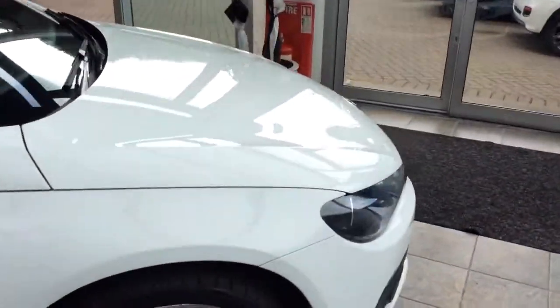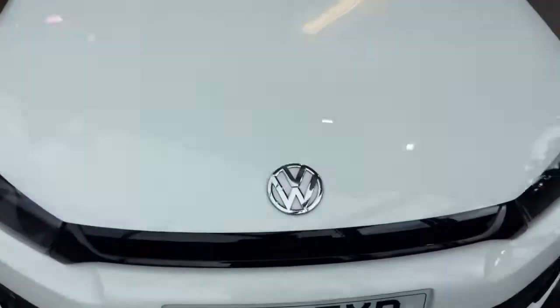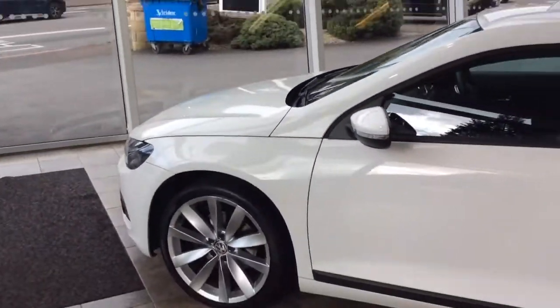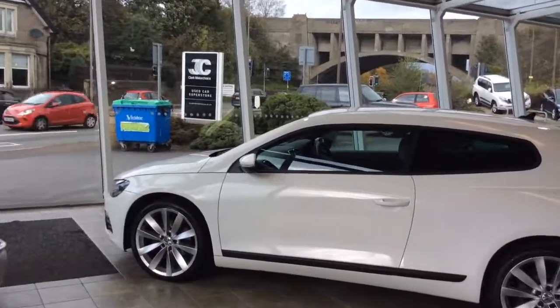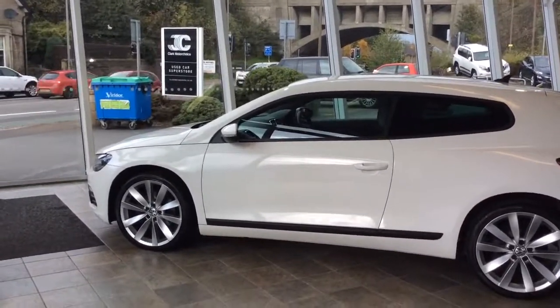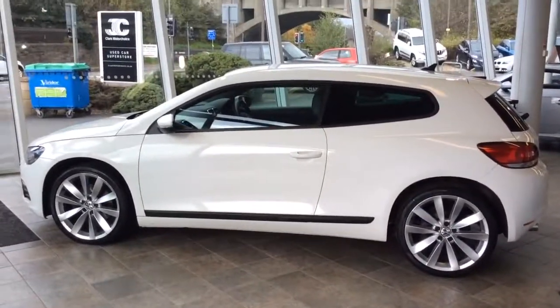It really is a very clean example of a Volkswagen Scirocco GT TDI. This car will come with a full MOT, a 3 month powertrain warranty with the option to extend it to 12 months, and a service is included as well. The car can be viewed at our head office superstore. If you've got any questions or would like to arrange a test drive, give us a call — my name is Matt, the number is 03127 32030. Thanks for watching.